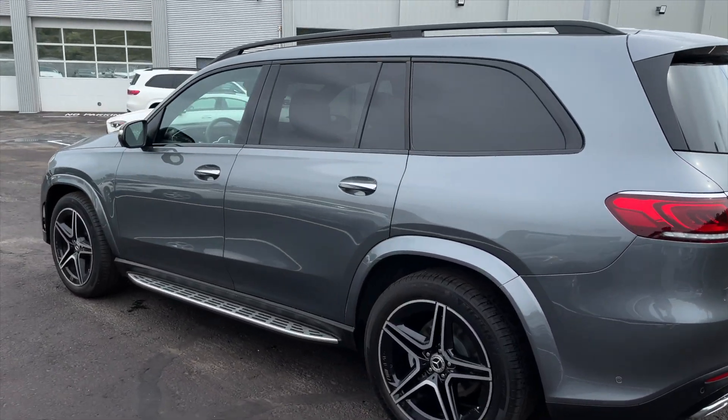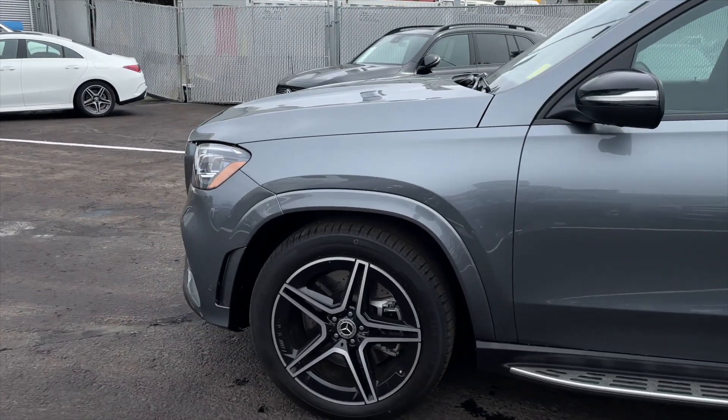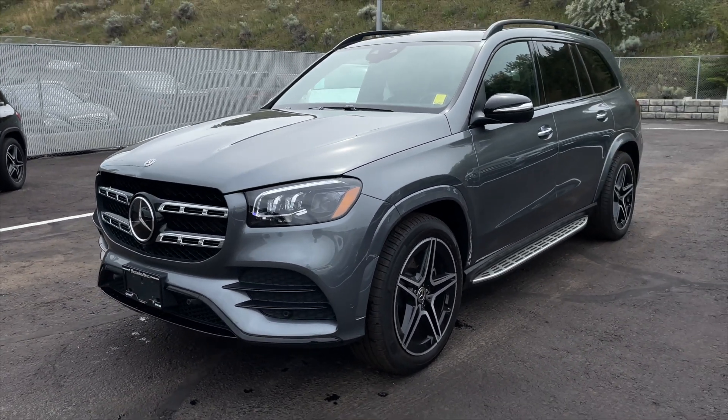This GLS has a clean Carfax, is a one-owner vehicle, and has only ever been registered here in BC. It is also equipped with the Premium Package, Intelligent Drives Package, Tech Package, and Night Package.